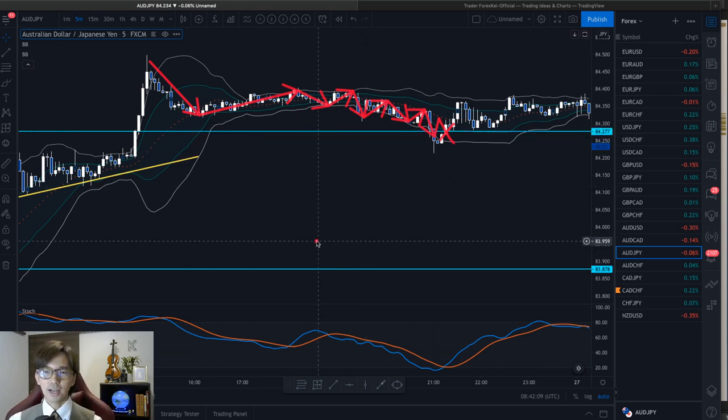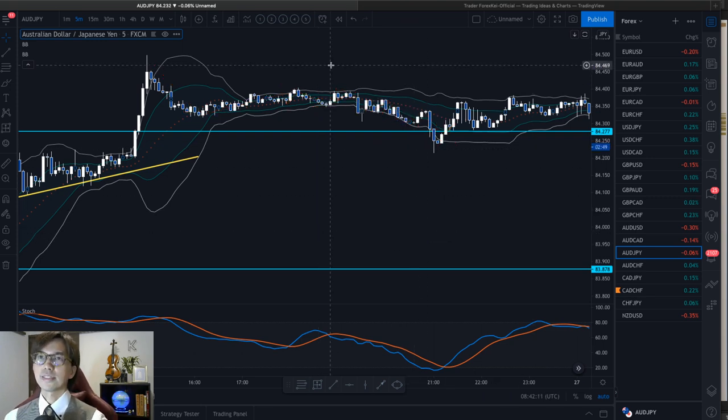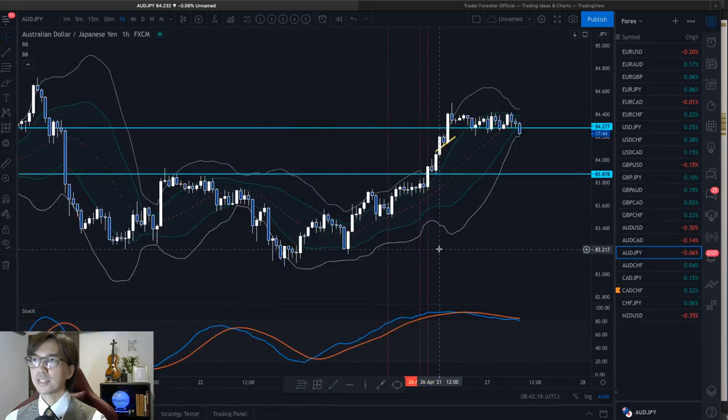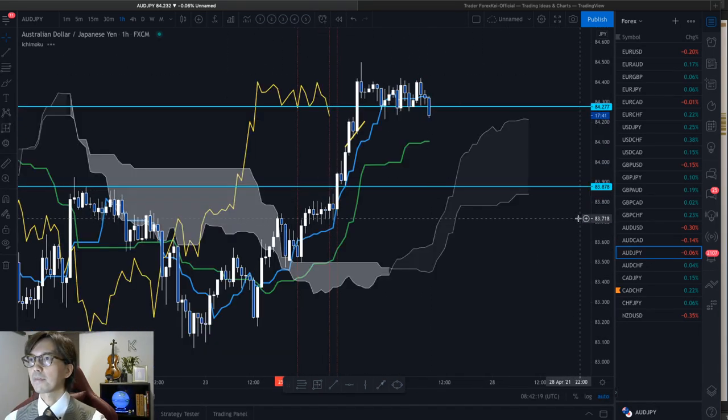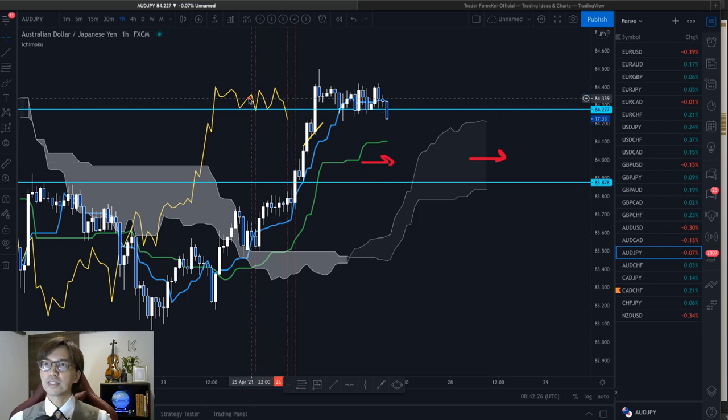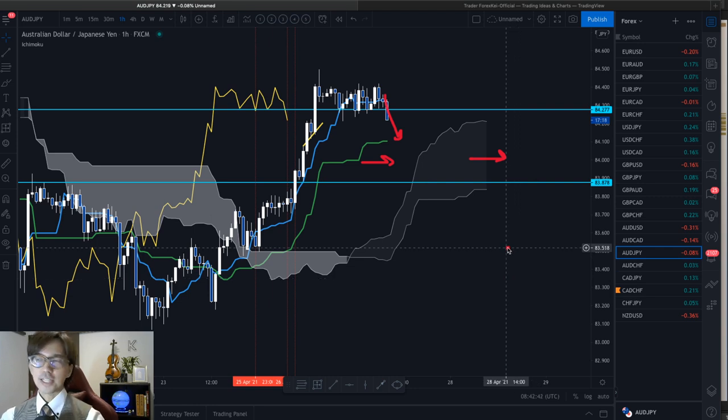I got a profit of about 40 pips or so. It was a good trade, but now this is ranging. AUDJPY is now ranging. In the 1-hour chart, the Kumo is flat, Kijun Sen is flat, and Chikou Span is getting closer to the candles — so this is ranging. It might reverse backwards to the Kijun Sen. So at this moment, this is not a good timing to look for a buy chance anymore.